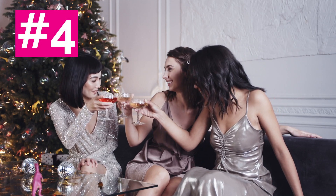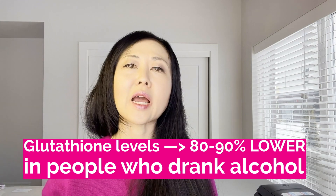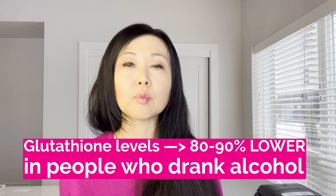Speaking of the liver, the next factor is alcohol. While the liver plays a key role in filtering chemicals, toxins, and medications, much of the body's glutathione is actually stored in the lungs. A clinical study at Emory University compared young healthy alcoholics to young healthy non-drinkers and found that glutathione levels were 80 to 90 percent lower in people who drink alcohol.